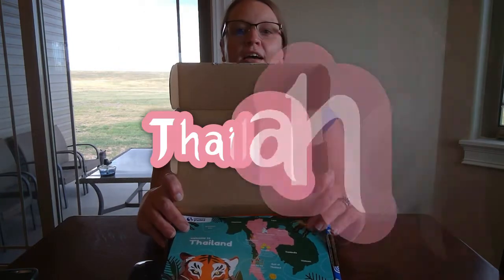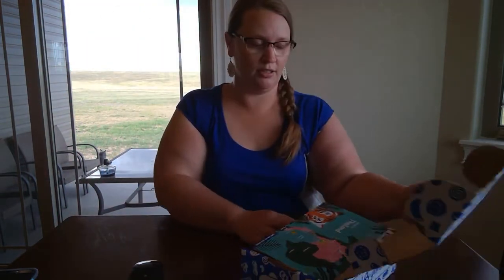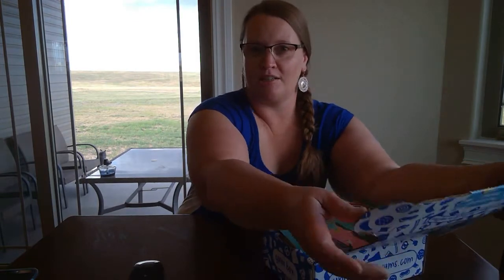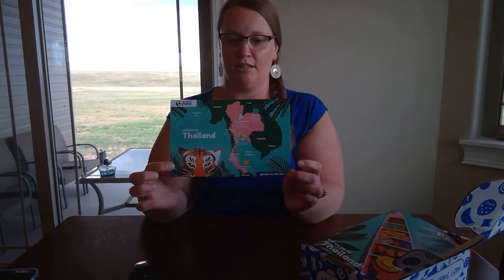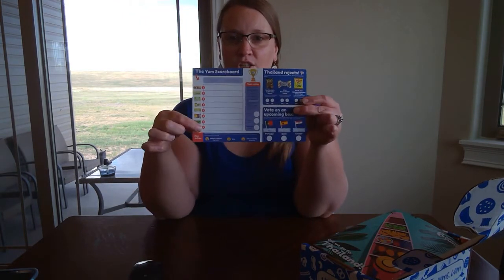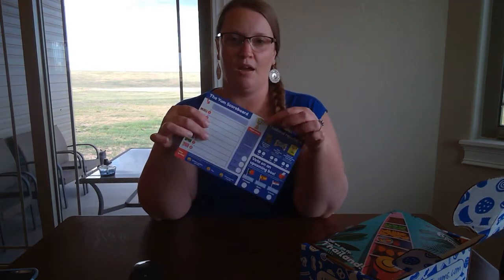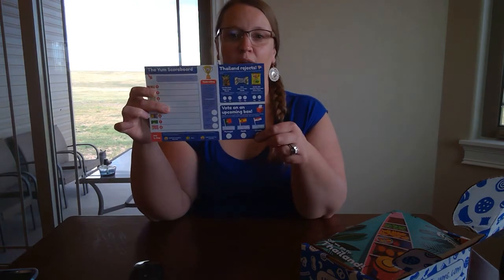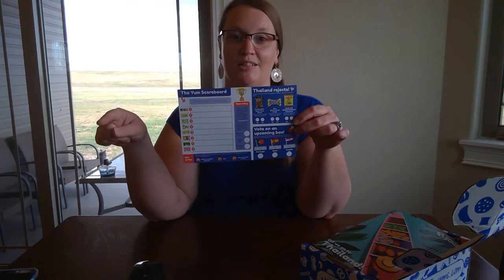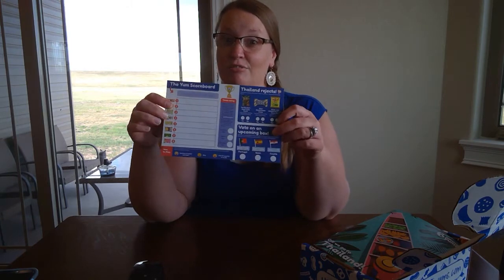Welcome to Thailand! I'm actually really excited! After the UK box I wasn't sure what we were gonna get. So here's our Thailand scorecard. We have eight items in this box, just like last month. We have some things that didn't make it and the ability to vote on where we want the next box. So August of 2020, what do we want to see next? Let's check that out later.